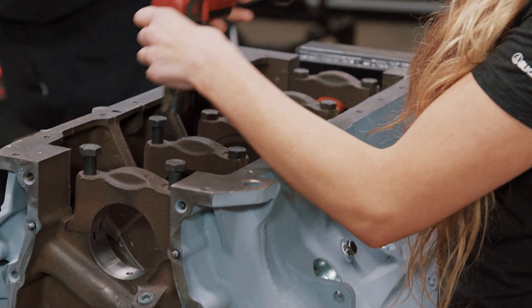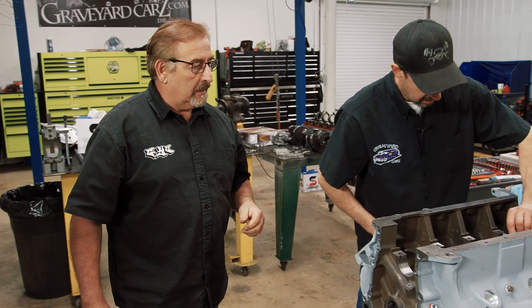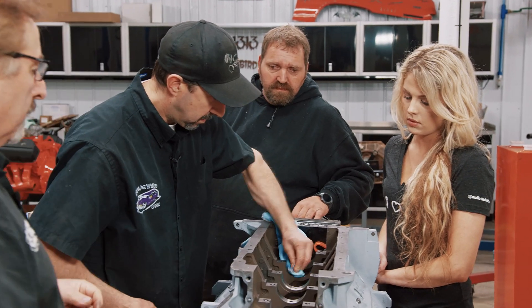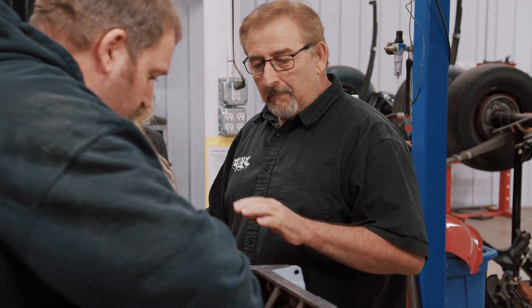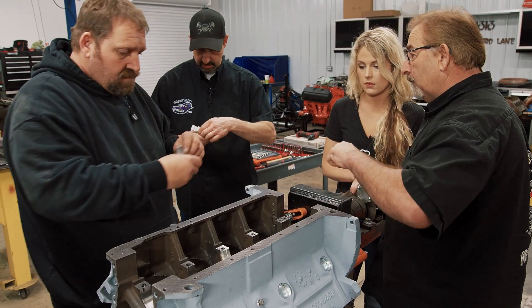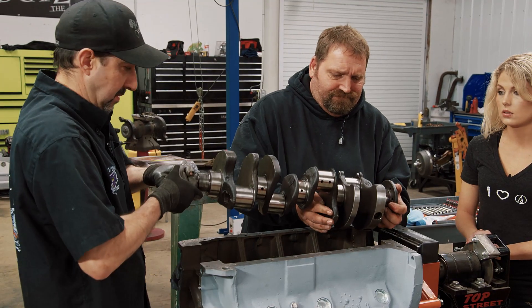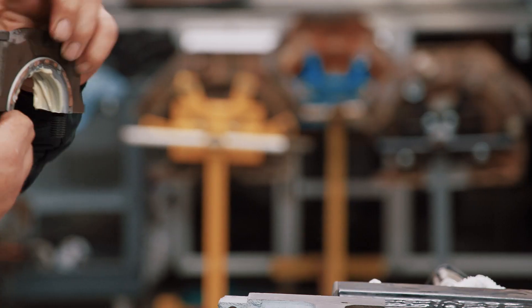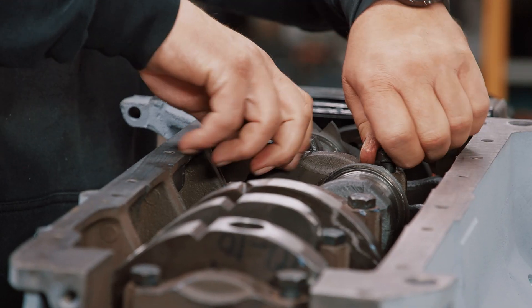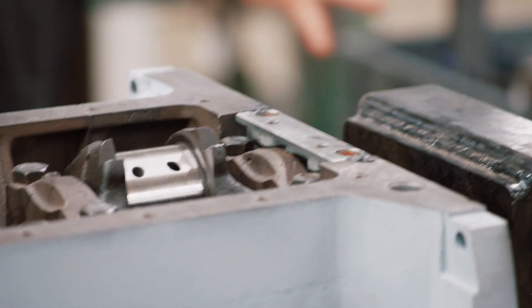Mark uses this as a teaching moment for Alissa on engine assembly. After setting the crankshaft and main caps, they install the rear main seal and begin assembling pistons and rods. Mark explains: 'They're going to put in these beautiful new hypereutectic pistons — the same type as were in it originally.' He asks what car the engine is for, playing coy: 'I could tell you but then I'd have to kill you.'